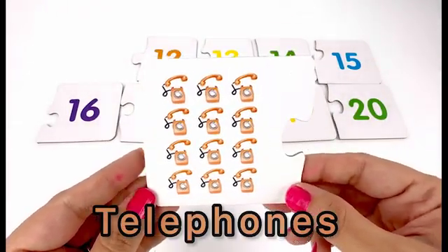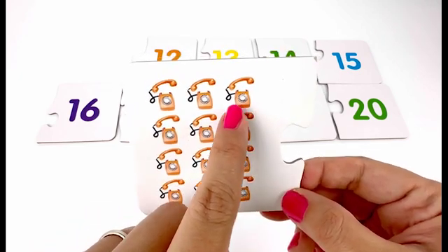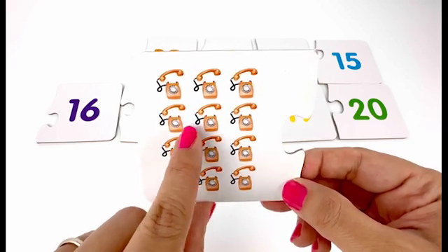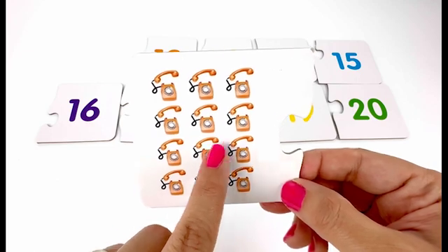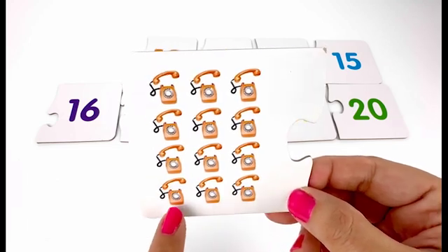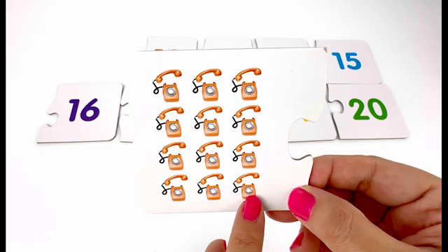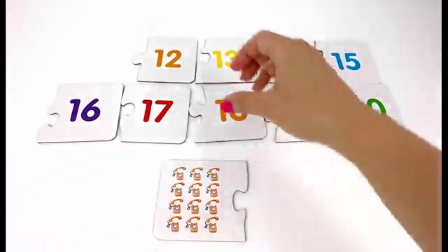Next I have telephones — one, two, three, four, five, six, seven, eight, nine, ten, eleven, twelve — twelve telephones. Where's card number twelve?